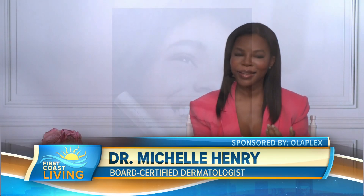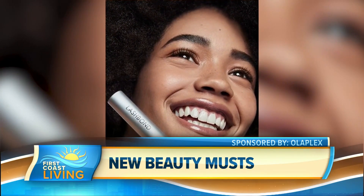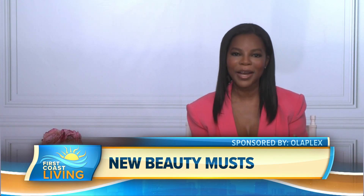Those five concerns are lash length, volume and density, loss and shedding, dry and brittle lashes, and lack of natural curl and lift. It contains a patented Olaplex bond building technology, which helps to support the skin barrier at the lash line to support a better environment for natural lash growth.